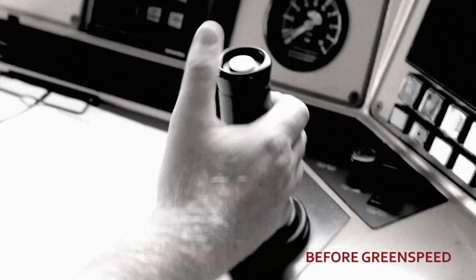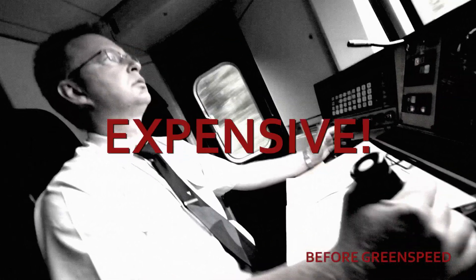The typical conclusion is to go for maximum speed. Unfortunately, this is the most expensive and often wrong decision.